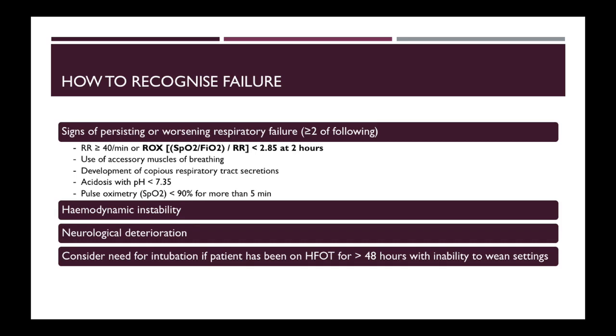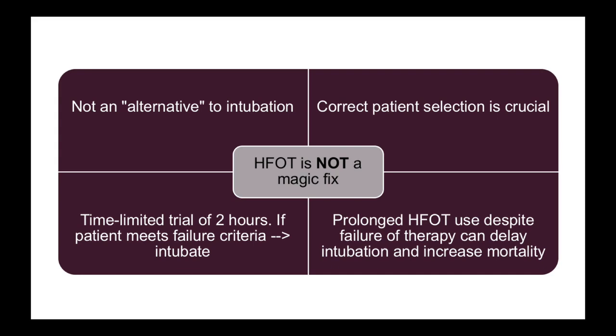If your patient has been on high flow oxygen therapy for more than 48 hours and does not show signs of improvement, consider if there is a need for intubation. It is important to remember that high flow oxygen therapy is not an alternative to intubation. Prolonged high flow oxygen use, despite failure of therapy, can delay intubation and increase mortality. It is therefore important to ensure that patient selection is correct and to intubate early if your patient shows signs of failure.